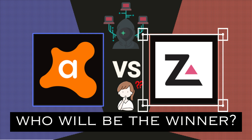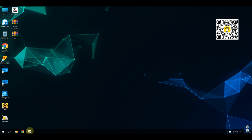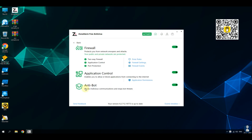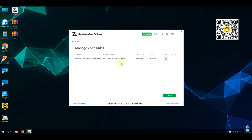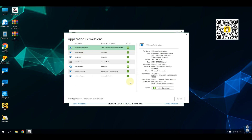Our second antivirus in the test is ZoneAlarm Antivirus. ZoneAlarm is a robust and reliable antivirus software that offers a comprehensive security solution. Before proceeding with the antivirus test, let's have a quick look through ZoneAlarm Antivirus features and settings. Note that the free version of ZoneAlarm Antivirus does not provide as many customization options and features as ZoneAlarm Extreme Security Next Generation.